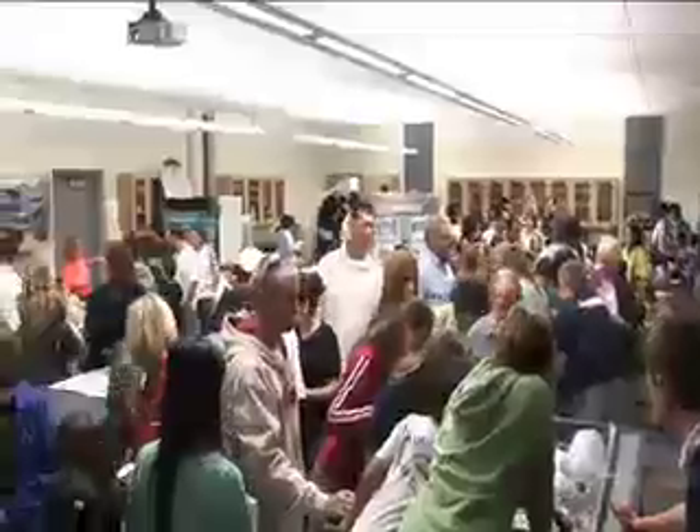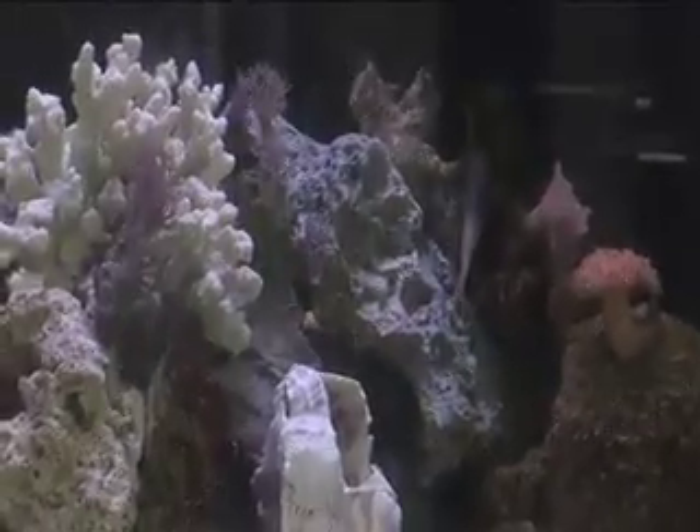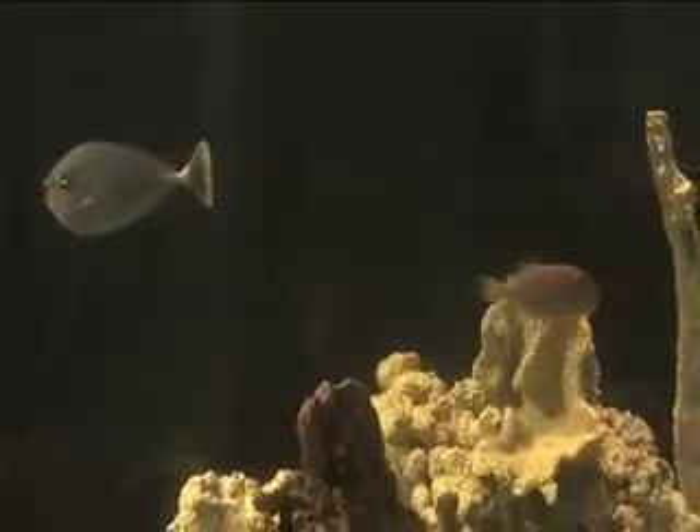This is only the beginning. Soon there will be new attractions, and due to student involvement it will continue to grow. Eventually there will be many other exotic species, including jellyfish, to experiment and explore.